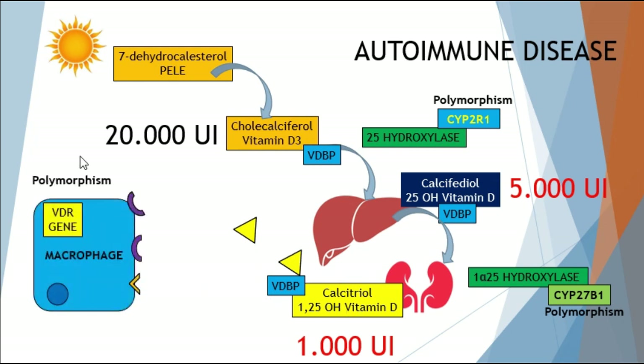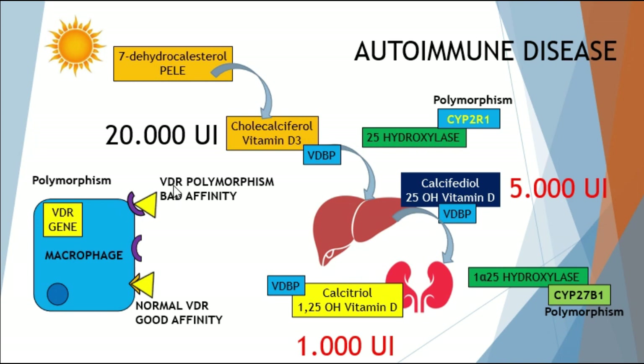We also have polymorphisms of the VDR gene — receptors located on the surface and in the nucleus of cells — upregulated by the VDR gene. Many patients with autoimmune diseases have polymorphisms of this gene. A normal VDR receptor has good affinity for calcitriol; a patient with a VDR gene polymorphism may not have that affinity, which is why we must give very high doses of vitamin D to saturate and activate these receptors to achieve the desired response.